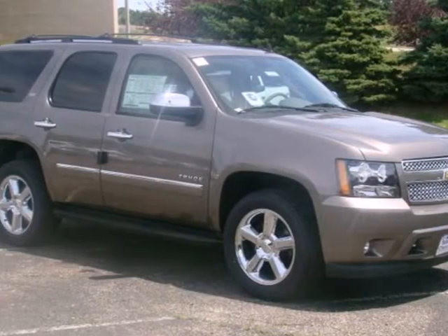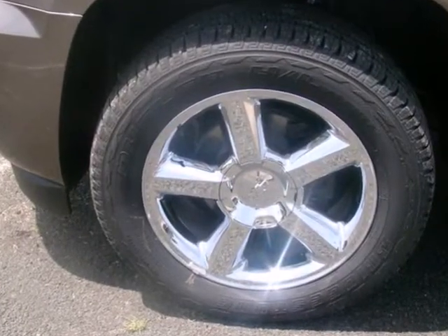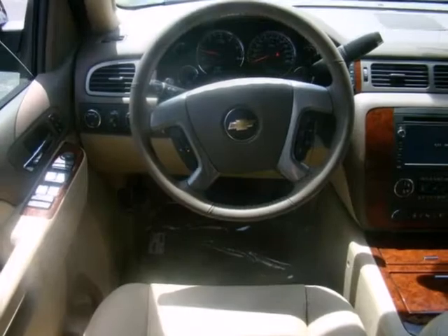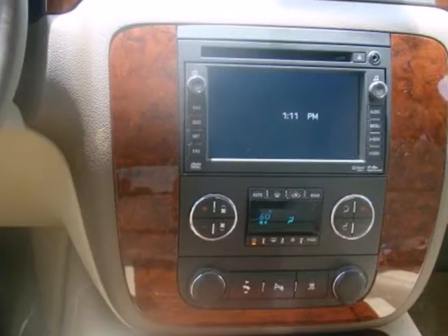It's a 2011 Chevrolet Tahoe. This stunning SUV comes packed with standard amenities, including dual-zone air conditioner, a six-speed shiftable automatic transmission, anti-lock brakes, a tire pressure monitor, child safety locks, alloy wheels, and a flex fuel engine.